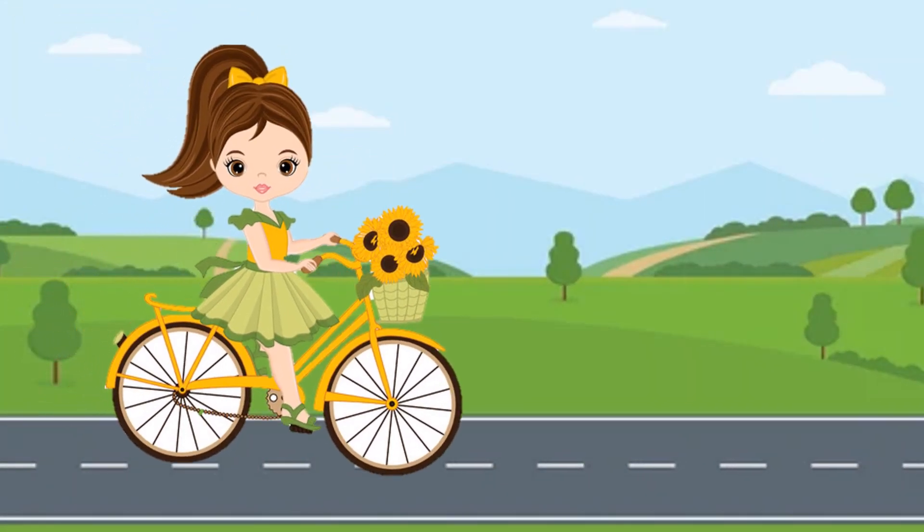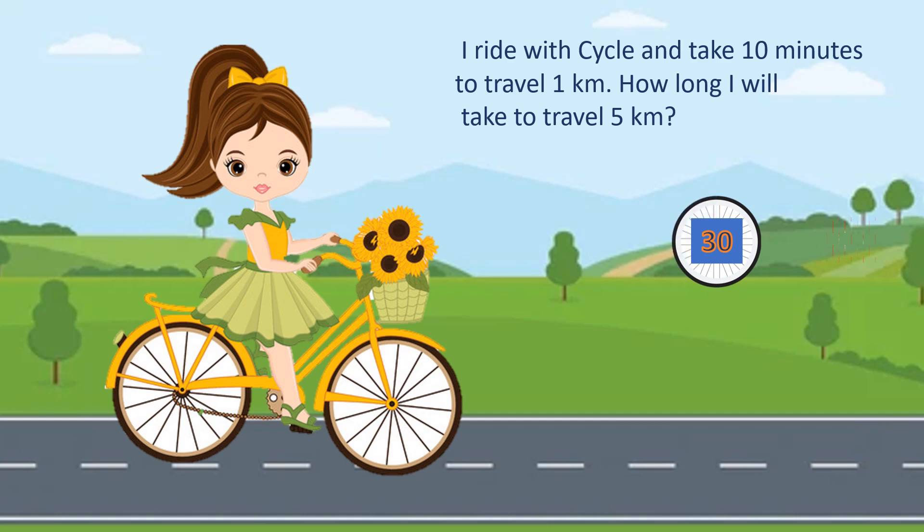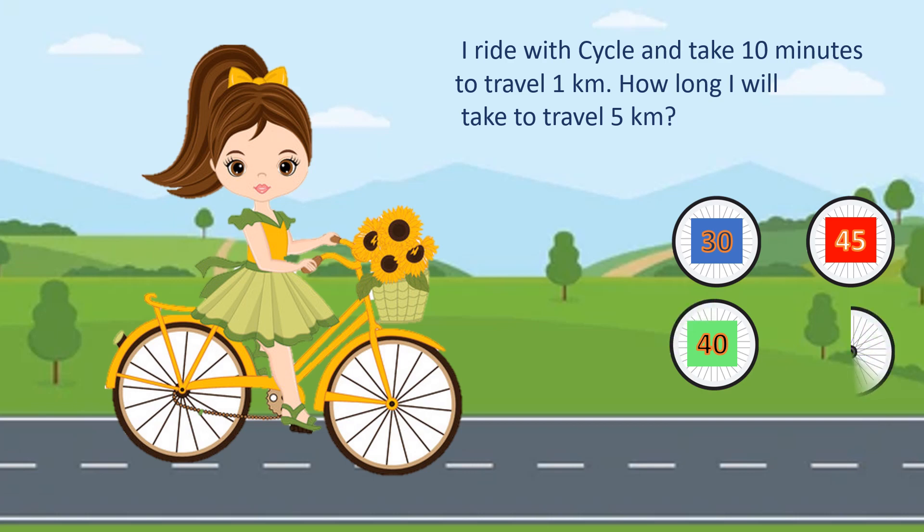I like riding a bicycle. Do you also like it? I will ask you a question on that. I ride a cycle and take 10 minutes to travel 1 kilometer. How long will it take to travel 5 kilometers? The options are 30, 45, 40 and 50. Your time starts now. Time's up.